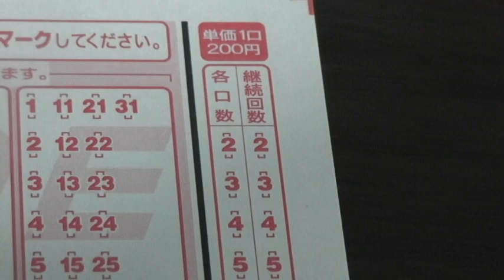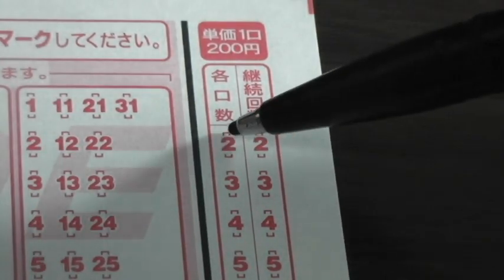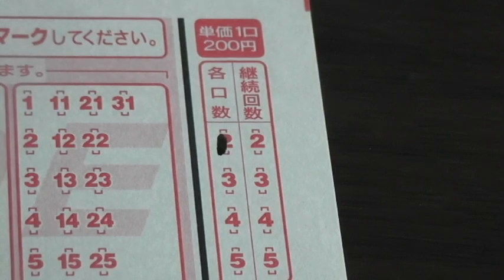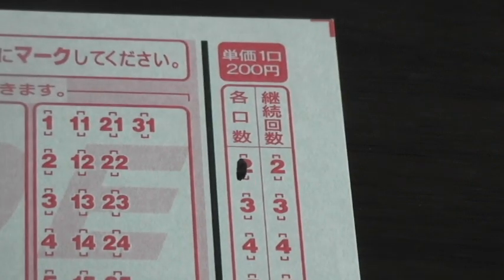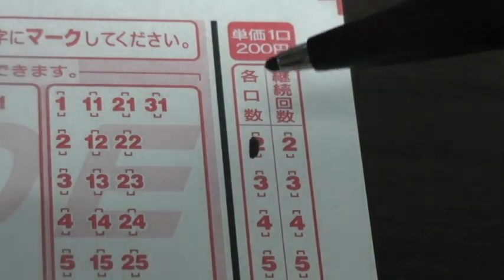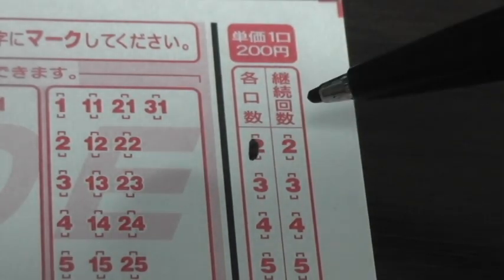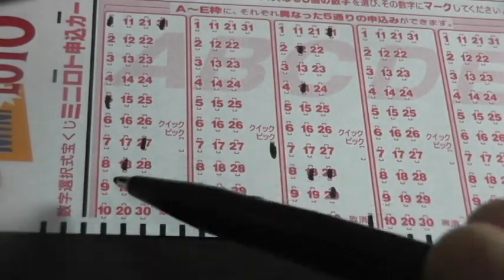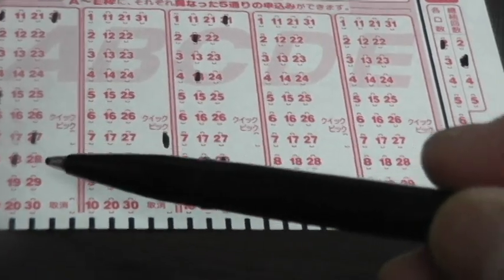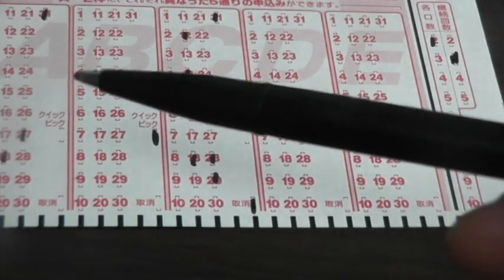If you look at the far right-hand corner — here's a close-up shot — this column is for you to gamble against the odds. If you want to double your take-home, you just do this. If you want to go to the maximum, you can do 10, but that's 10 times 200 yen, which is 2,000 yen. I never do that, but it's up to you. Right next to it is how many times you want to continue playing the same numbers. If you want to use those numbers for the next three drawings, you do this — so that's 1,200 yen.